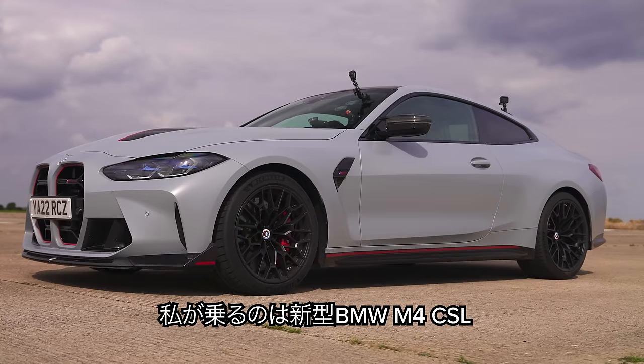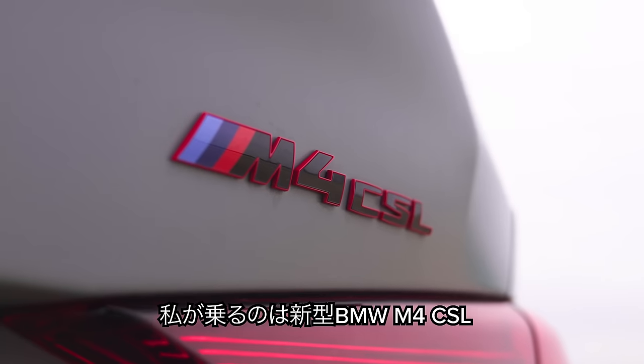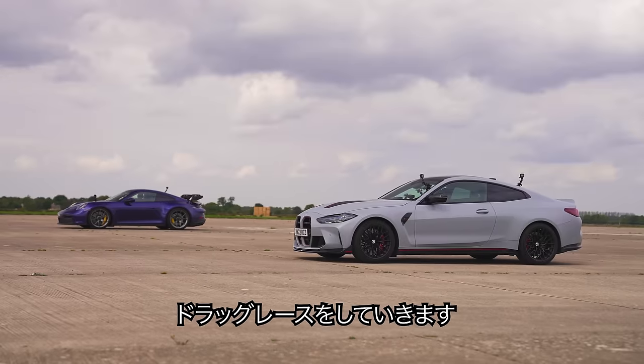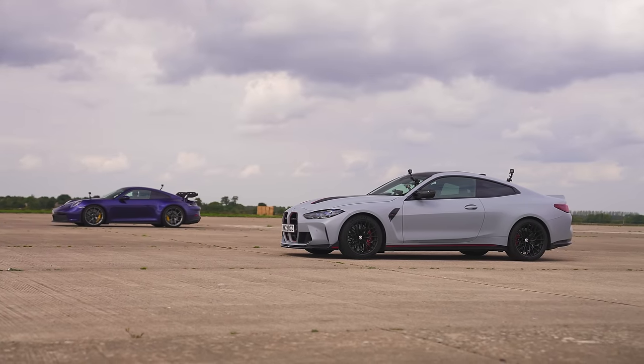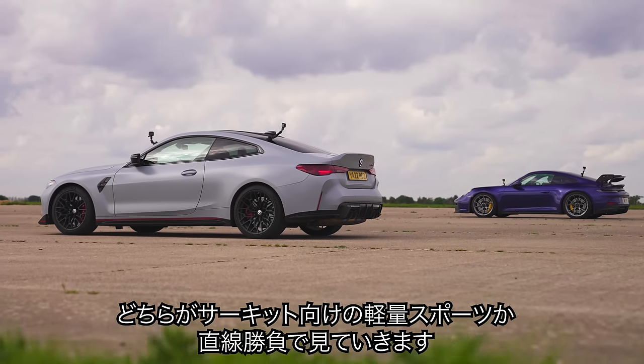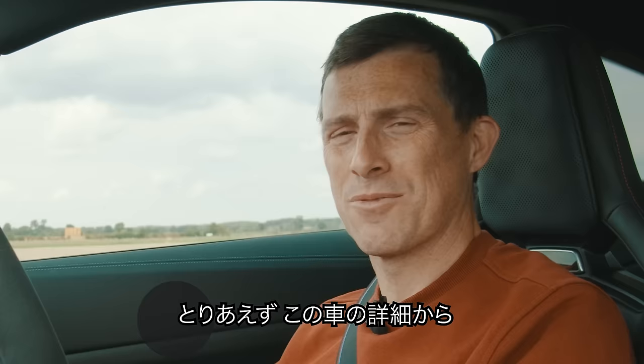Hi, Matt Watson here from CarWow. So I'm sat in the new BMW M4 CSL and next to me is a Porsche 911 GT3, and we're going to have a drag race to see which of these lightweight specials is quickest in a straight line, even though they're actually more designed for track. Oh well, who cares, we're going to do it anyway.